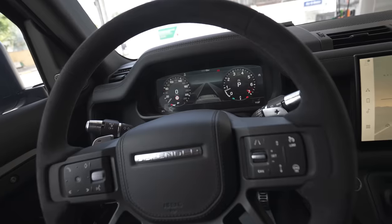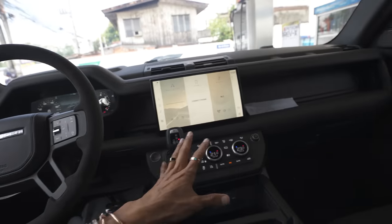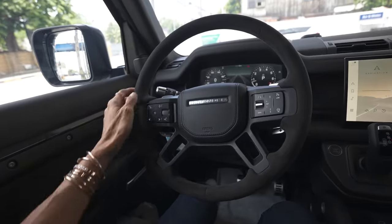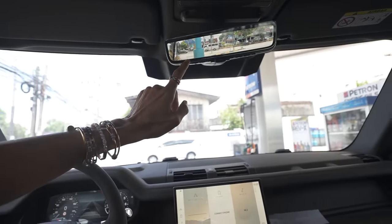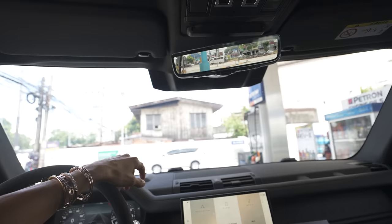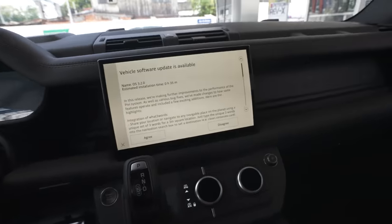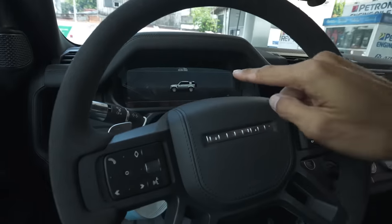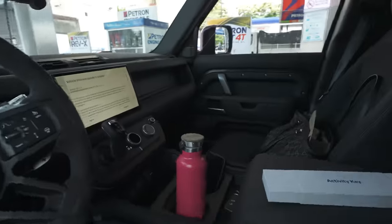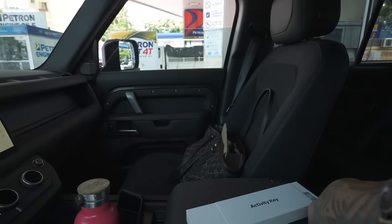First things first for any V8 supercharged monster — we need to fill up with gas. Check out this really cool interior: an Alcantara steering wheel and a full-time video feed on what looks like a rear-view mirror, but it's actually a rear-view LCD screen. The car is already asking for a software update. At 61 liters, we had about a quarter tank, so the range is probably 60 to 70 liters.